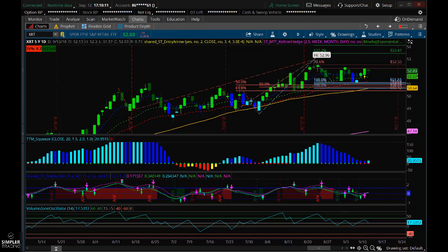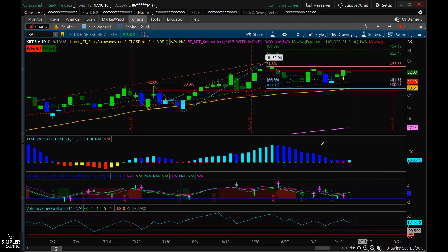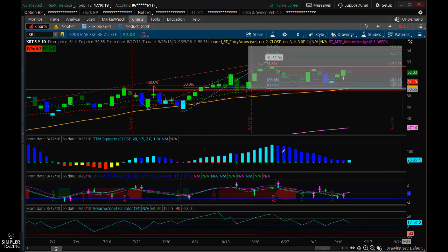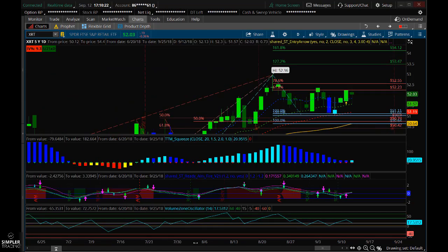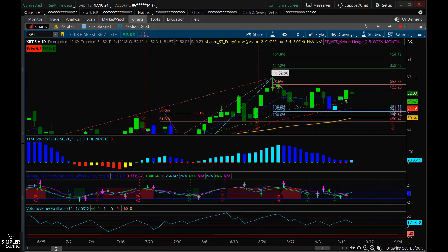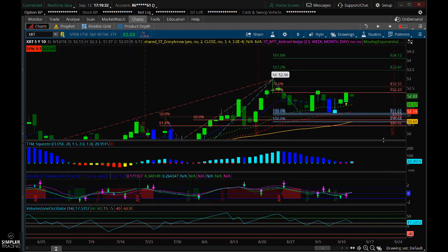Today I wanted to go over a setup that I have in XRT. One of our traders in the room actually pointed this one out to me right before market close — great setup. I didn't have a chance to get into it today, but I would like to get into it maybe tomorrow, just depending on when it triggers. Thanks Christo for pointing this one out.